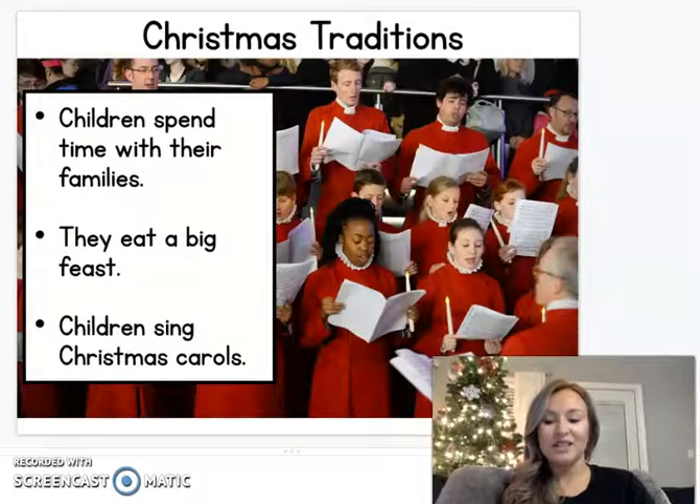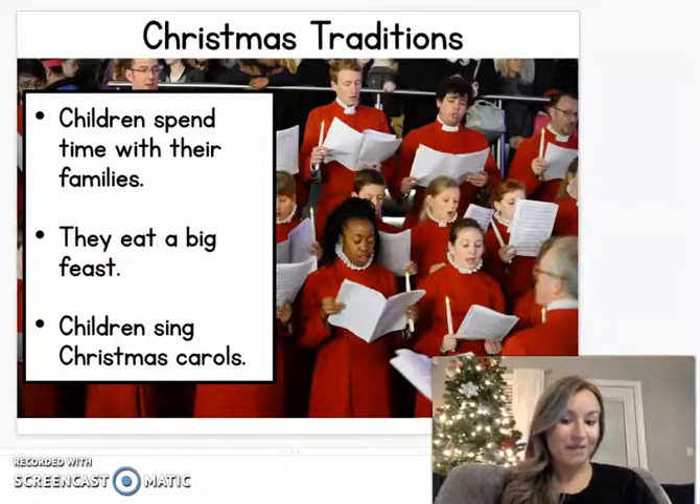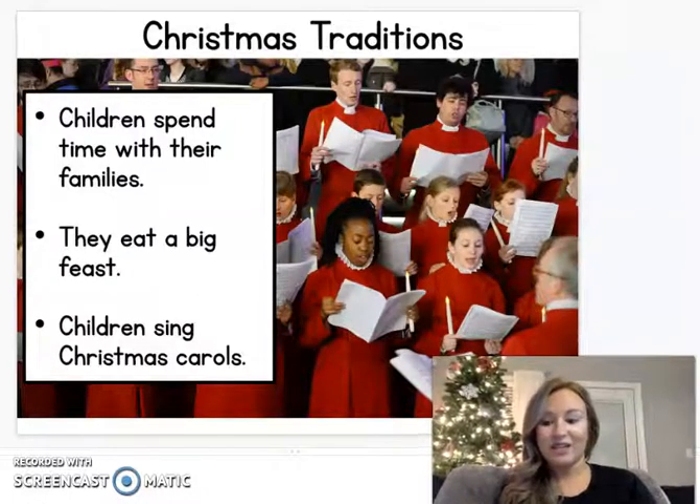Some traditions that they do in France is children spend time with their families. They eat a big meal, and they sing Christmas carols.